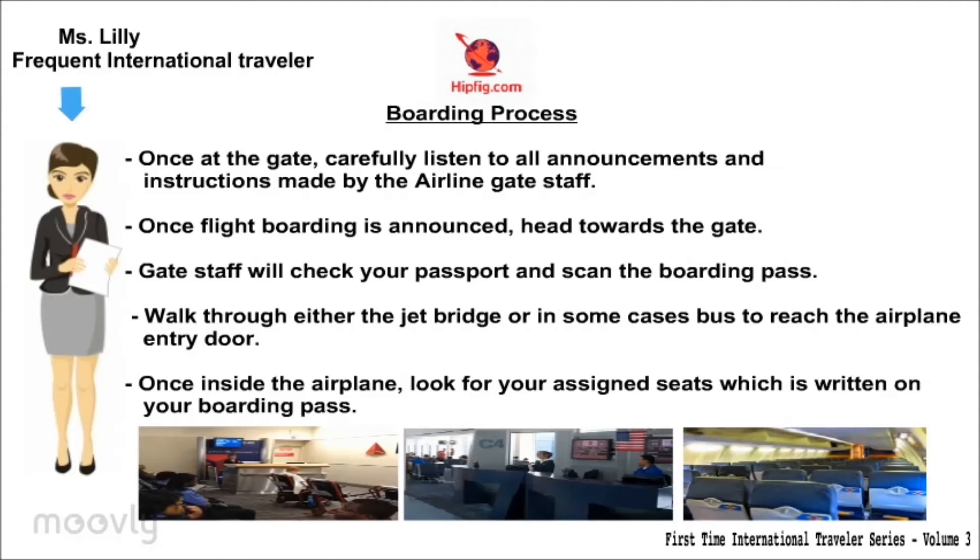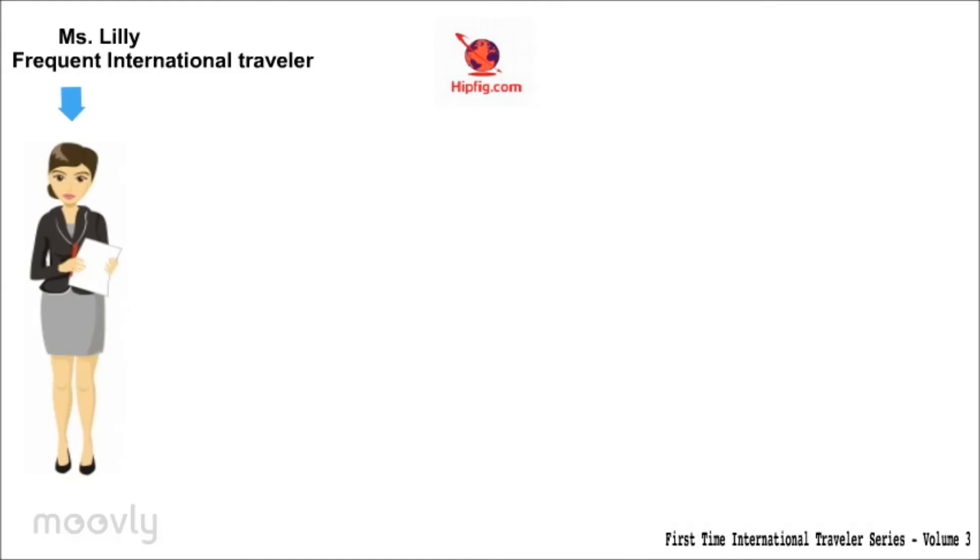Boarding process: Once at the gate, carefully listen to all announcements and instructions made by the airline staff. Once flight boarding is announced, head towards the gate. Gate staff will check your passport and scan the boarding pass. Walk through either the jet bridge or, in some cases, a bus to reach the airline entry door. Once inside the airplane, look for your assigned seat, which is written on the boarding pass.